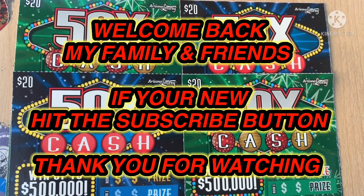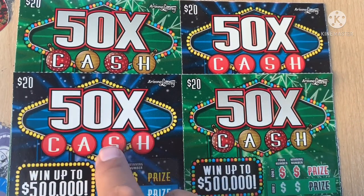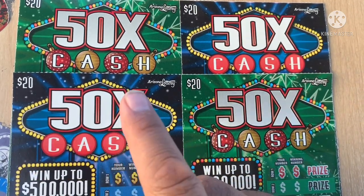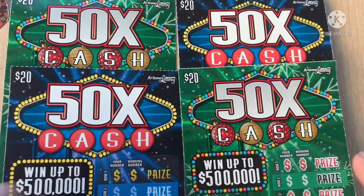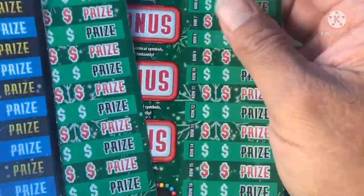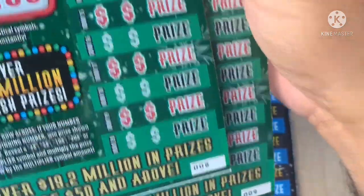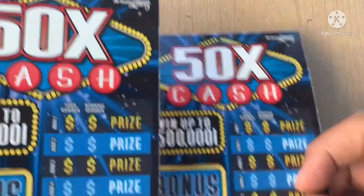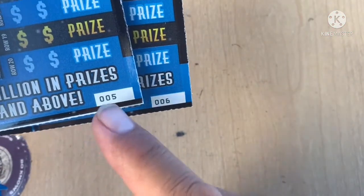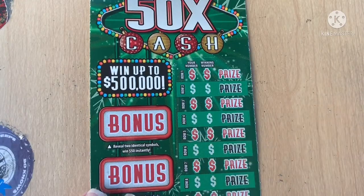Back again with another video. $80 session — I got two of this new $20 50 Times the Cash, and I also have two of the Christmas version of the $20 50 Times the Cash. So for the old tickets, I got tickets eight and nine, and these guys go backwards. Let's start off with ticket number nine. And then the new 50 Times the Cash — these guys go forward. I've been getting a lot of nice wins lately.